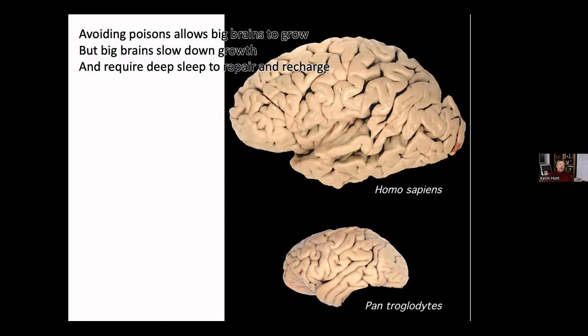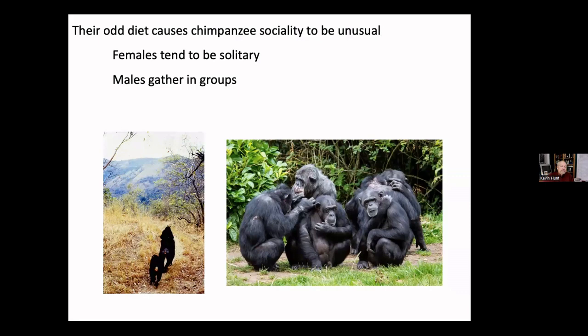Avoiding poisons allows big brains to grow — poisons interfere with neurogenesis and cell division, and the brain is extremely sensitive to poison. Avoiding poisons makes it less expensive to grow a larger brain. But big brains have costs: in addition to the energy needed to grow them, they have to be repaired and recharged — that's what sleep is about. Having a big brain slows down growth because so much energy is channeled to it, and then it requires sleep.